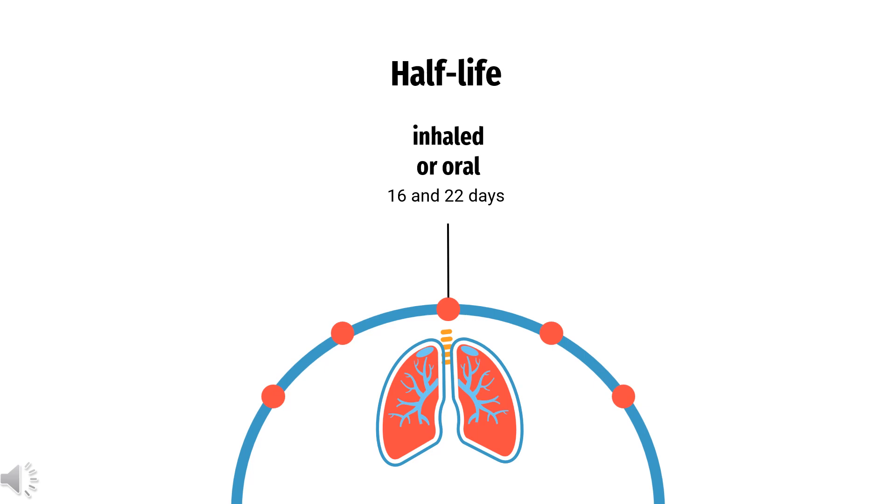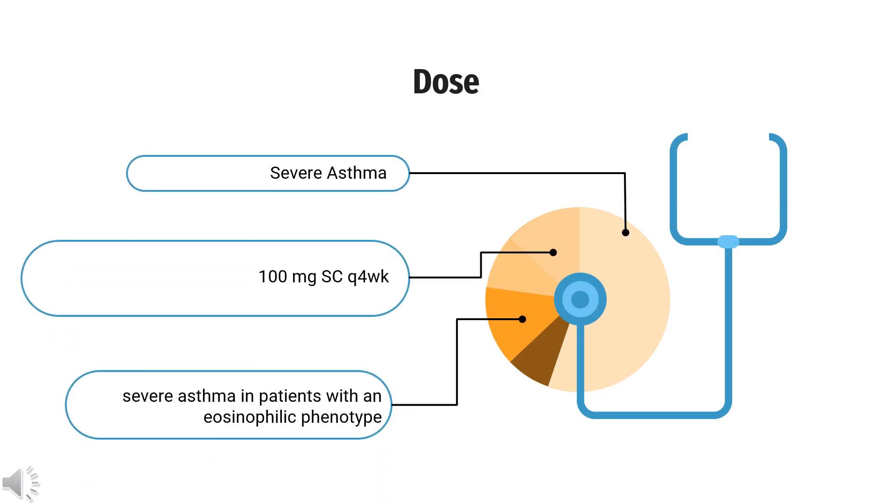Mepolizumab has a mean terminal half-life of between 16 and 22 days. For severe asthma, indicated as add-on maintenance treatment in patients with an eosinophilic phenotype, the dose is 100 mg SC every 4 weeks. For eosinophilic granulomatosis with polyangiitis (Churg-Strauss syndrome), indicated for adults, the dose is 300 mg SC every 4 weeks, administered as 3 separate 100 mg SC injections.